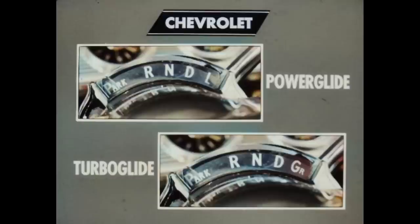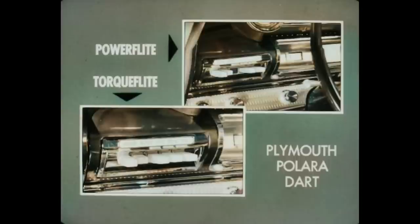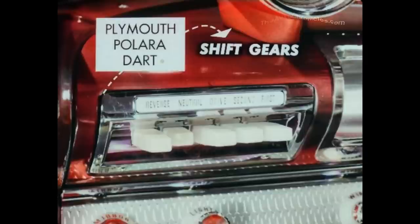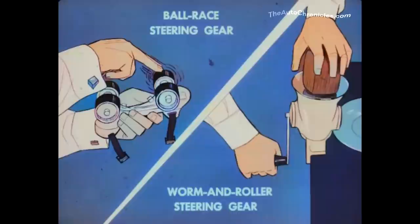Chevrolet's PowerGlide and TurboGlide are operated by selector levers designed for natural right-hand use, and both have a mechanical parking lock. PowerFlight and TorqueFlight in Plymouth, Polara, and Dart have awkward push buttons that must be operated by the left hand, and neither transmission has a mechanical parking lock. Chevrolet's triple-turbine TurboGlide goes through all speed ranges without the hint of a shift, much like the smooth takeoff of a jet airplane. For downhill braking, TurboGlide has the exclusive grade retarder, which uses oil and turbines to increase braking by the engine.